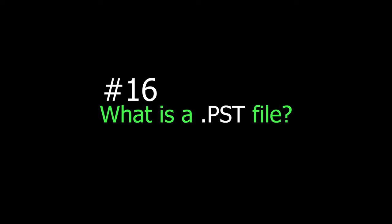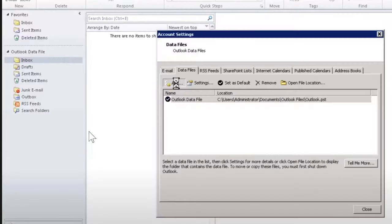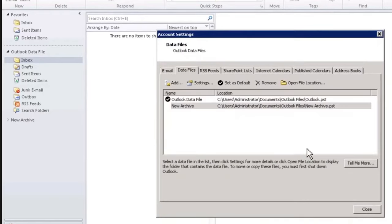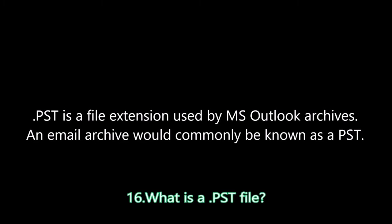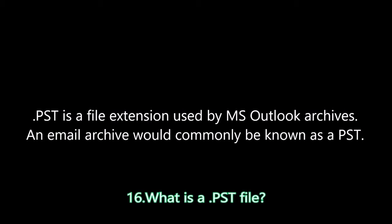Question sixteen: What is a .pst file? A .pst file is a file extension used by Microsoft Outlook Archives. Every time a user creates an archive in Microsoft Outlook, it creates a .pst file stored locally on the computer. If the computer crashes and the hard drive fails, this file is also destroyed since it is stored locally only. This is not to be confused with an .ost file, which is a cached version of your inbox that is also stored on an Exchange server remotely.